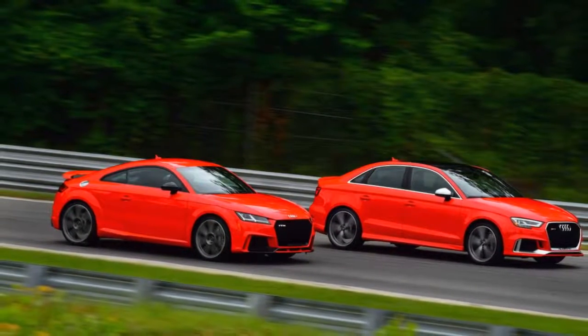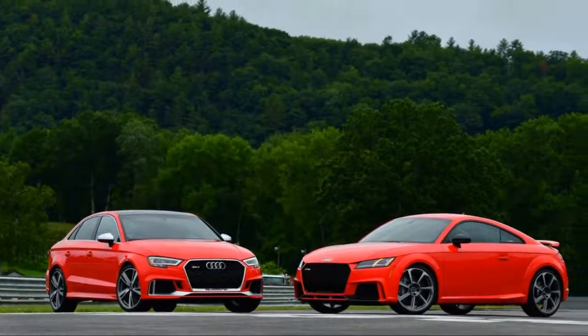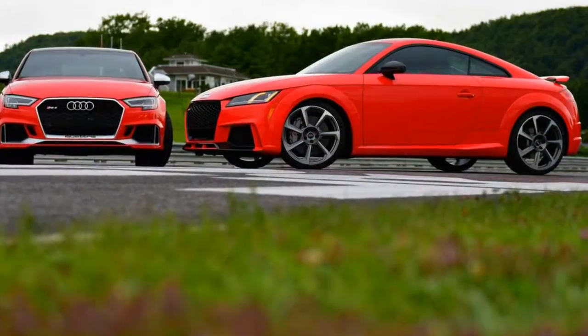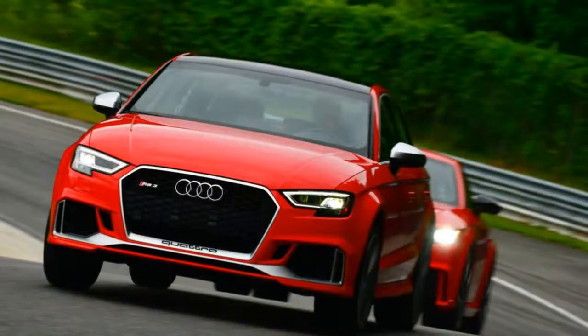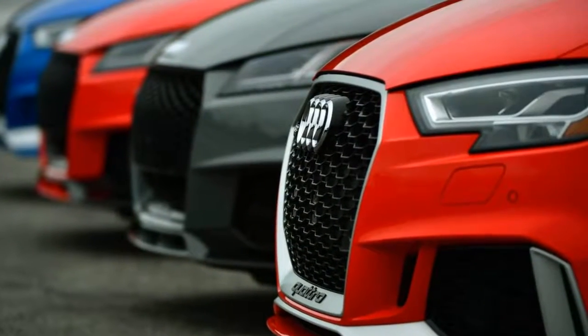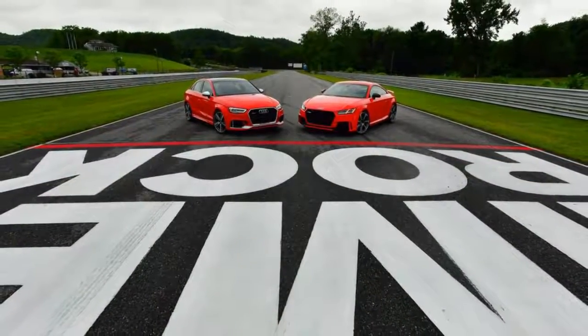Top speed is 174 miles per hour for both, as long as you specify the Dynamic Plus package — $6,000 on the TT RS, $4,800 on the RS3 — which comes with front ceramic brakes, OLED tail lights on the TT RS, a carbon fiber engine cover, and a fixed sports suspension instead of a magnetic adjustable setup. The cockpits are similar but not identical: the TT RS has Audi's virtual cockpit, which puts all the infotainment in the gauge cluster, while the RS3 has a pop-out central screen.